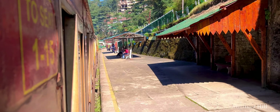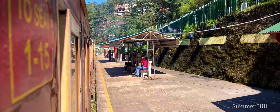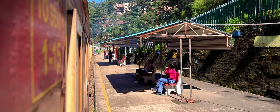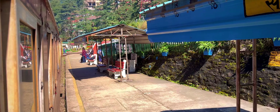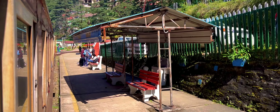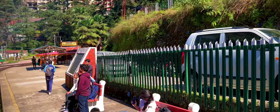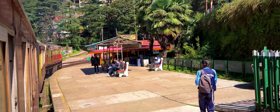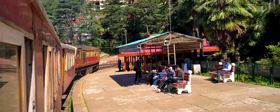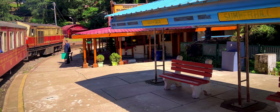Summerhill Railway Station is a picturesque and historic station located in Summerhill, a charming suburb of Shimla. The station is about 5 kilometers from the main Shimla railway station, making it a convenient stop for those exploring the area. The station and the surrounding area offer stunning views of the lush hills and valleys. It's a great spot for photography and for enjoying the natural beauty of the region.